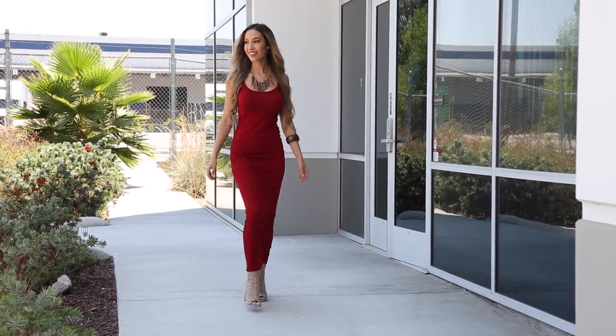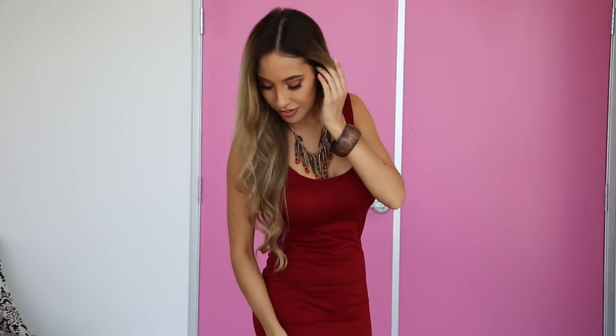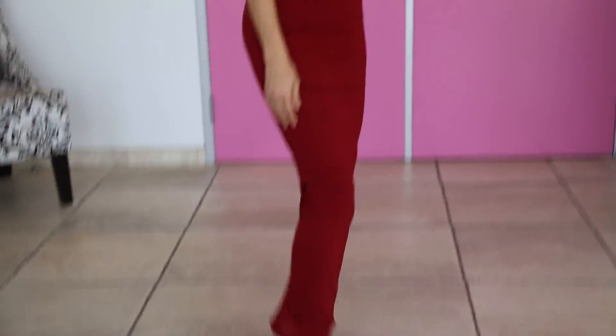Up next I have this super comfy cotton crimson maxi dress. It's very figure flattering, super comfortable, and it's going to keep you warm in those cold classrooms. The straps are going to be wider, hopefully within your school dress code, otherwise you can pair this with a cute jean jacket. For shoes I went with some perforated suede booties — super cute and fashionable. If platforms aren't your thing, you can do some cute sandals or even some Chucks.